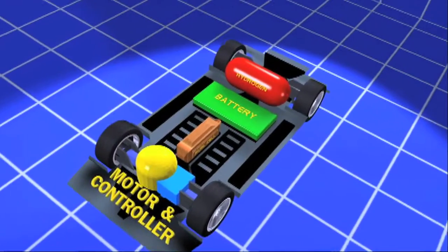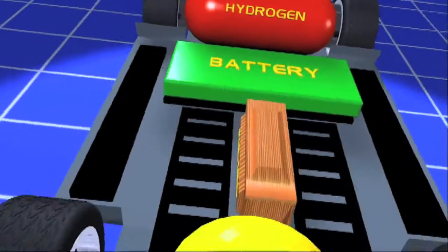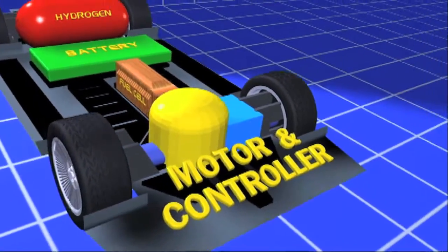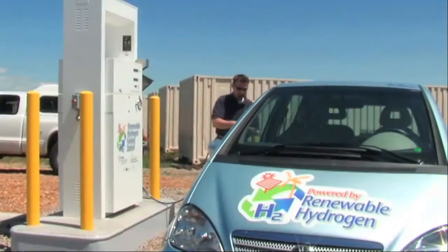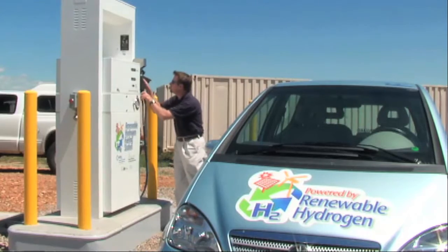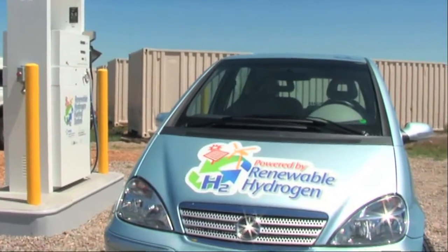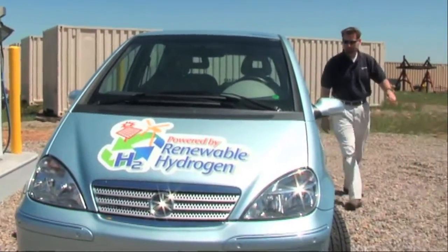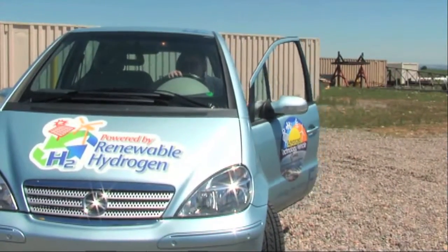In fuel cell cars, the electricity created by the cell is then stored in batteries, and used to power electric motors connected to the car's wheels. As long as a fuel cell has hydrogen and air, it can make electricity indefinitely. The only thing that comes out of a hydrogen-powered car's tailpipe is harmless water vapor.